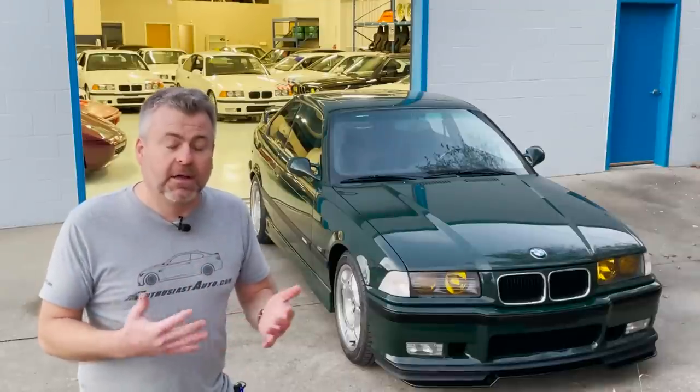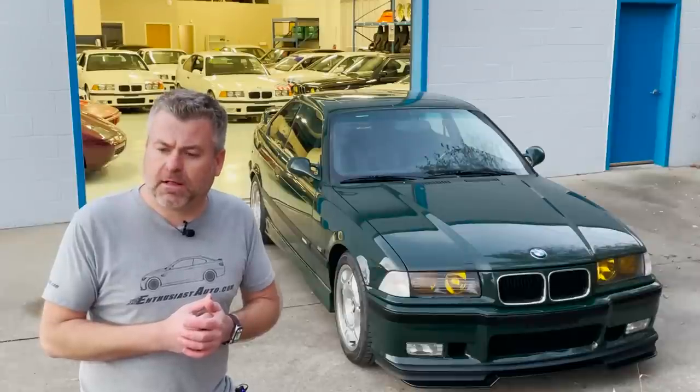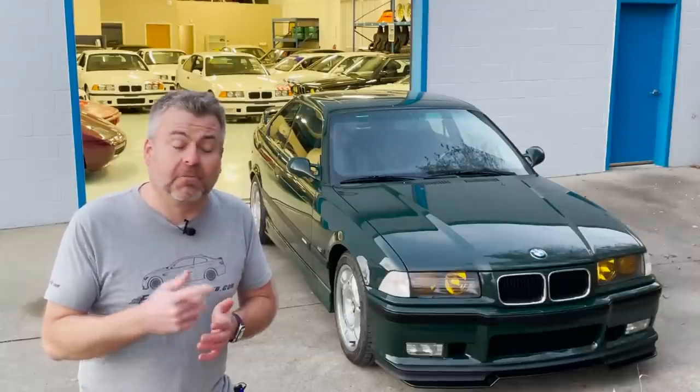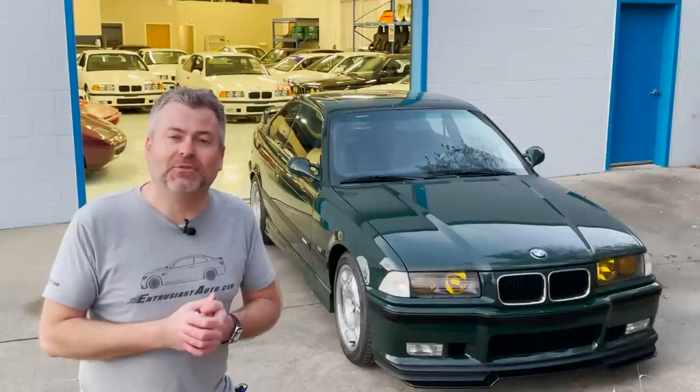And another from Canada, another from a repeat client, and another one from Germany. So if you're interested in any of these homologation cars, do reach out to us or have one to sell. We'd love to have those conversations.